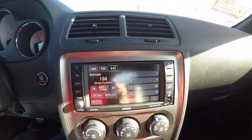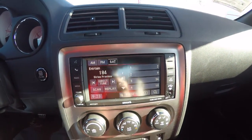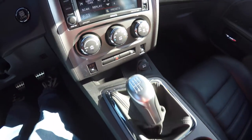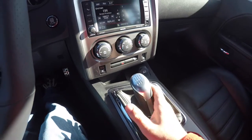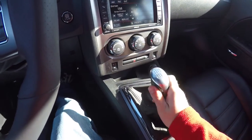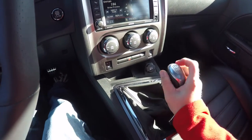The Uconnect 430 touch screen display is featured here, along with automatic climate control and heated front seats. You also have the 6 speed manual transmission. To go into reverse, press all the way over and up.